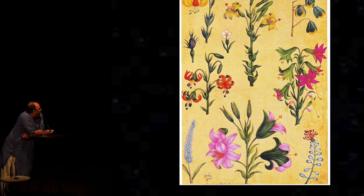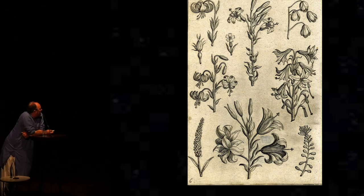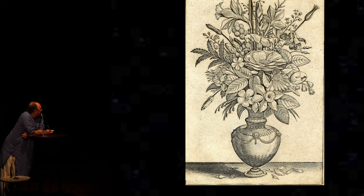But look what Ebba Koch found that it was based on — a German original from the period of Dürer. Likewise, this is a lovely inlay, pietra dura inlay of narcissus or tobacco flowers in a vase, and look how closely these vases are based on a European original.